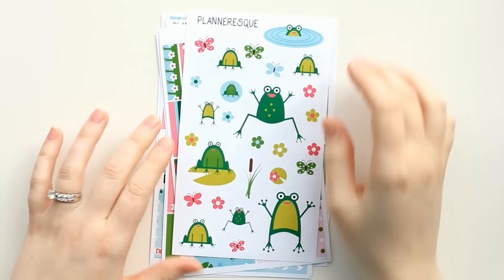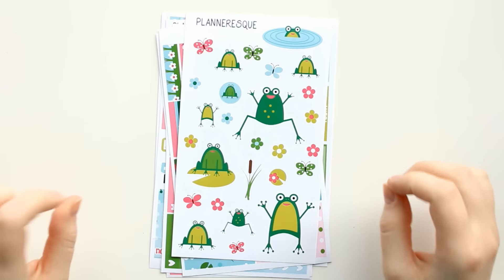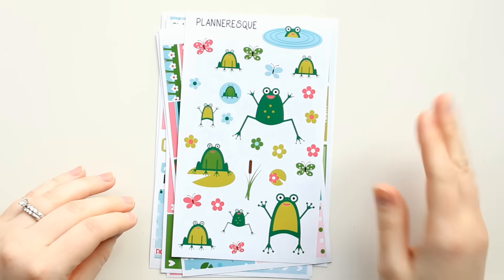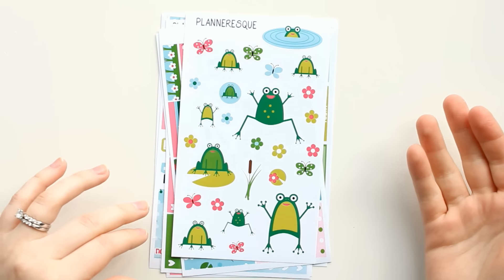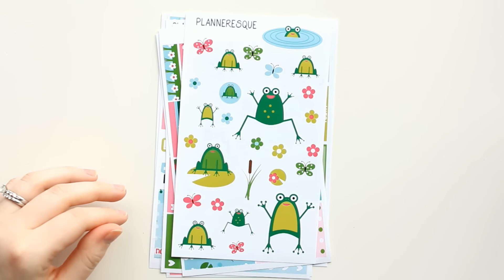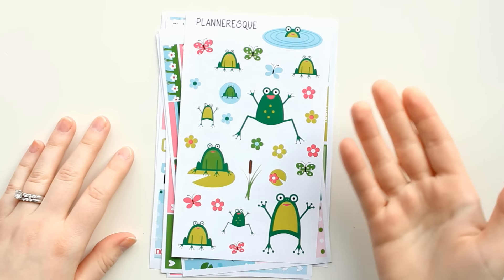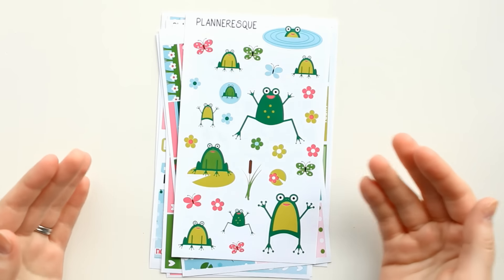Next I have a kit from Planner-esque and there's a really funny story with this. I had seen the sneak peek of it on Etsy, liked the picture, and knew I had to order it. I've ordered from Planner-esque before and I like her stickers. I was excited because these frogs are adorable — my husband calls me 'Froggy,' he's convinced that's my spirit animal.